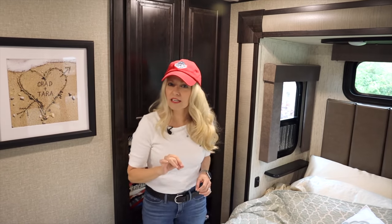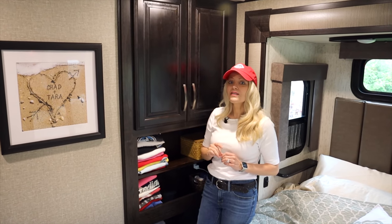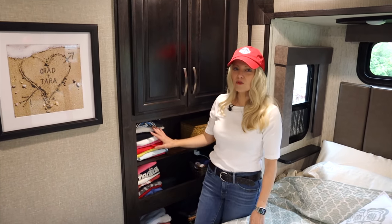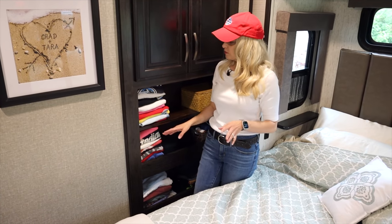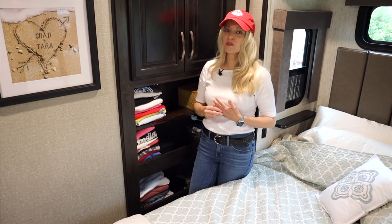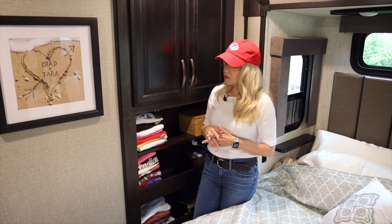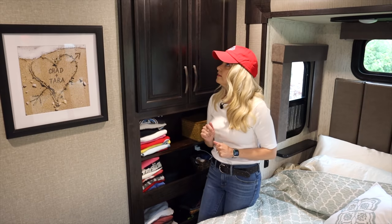What I would really love — and I'm not sure Chad knows this is still on my honey-do list — is some kind of door to cover this up. I don't like seeing all the clothes. It's so much better than it was before, but I'd love a sliding door or cabinet doors. That's probably a lot more work than the shelves, but anyhow it's been added to the list. It's so much better — thank you, honey.